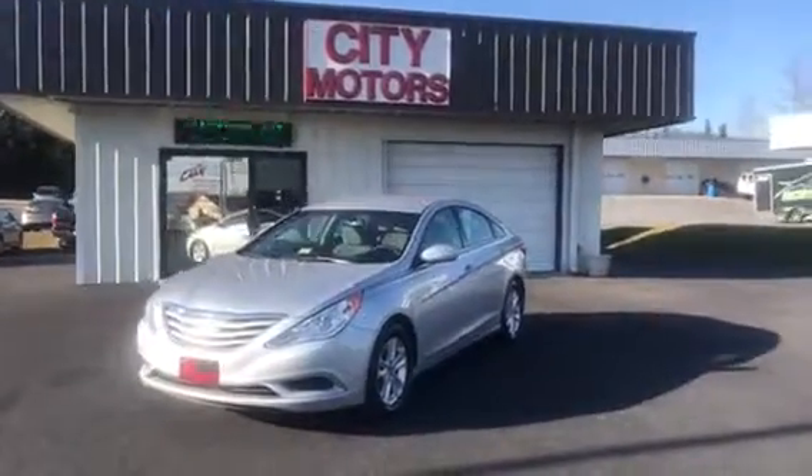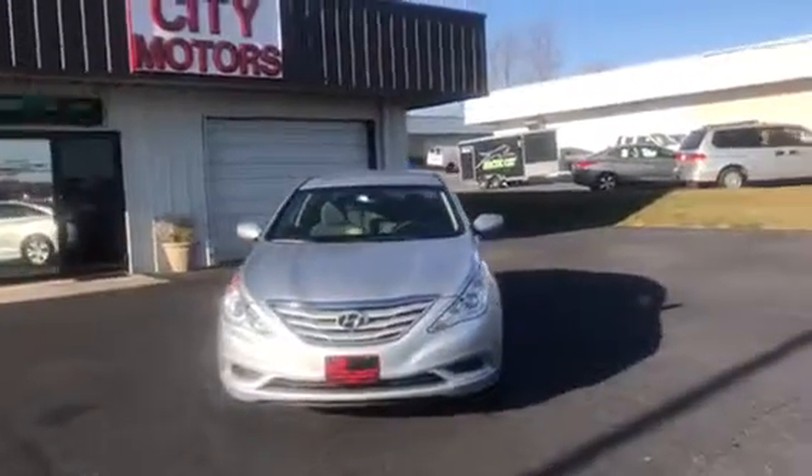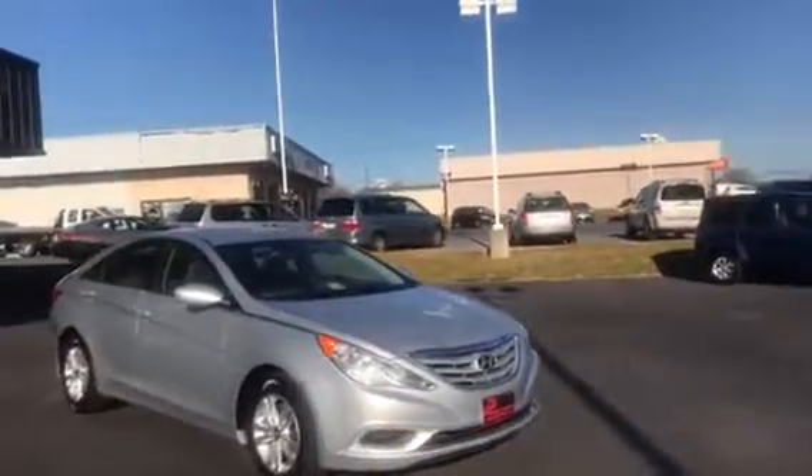Hey guys, Dave Johnson with City Motors here. Here we have our 2013 Hyundai Sonata. This car's got really good miles on it, and it is in great condition inside and out.